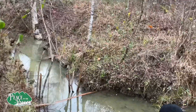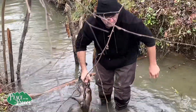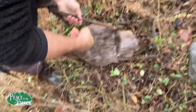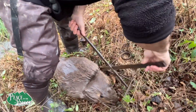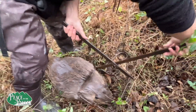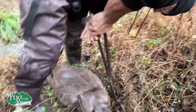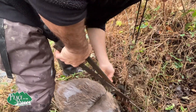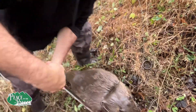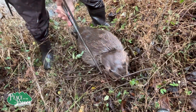Looks like we caught a beaver! George set up his conibear traps and they were very effective. One nice thing about them is they're basically an instant kill — much more humane than some other traps — and this one worked really well. The beavers slid into the trap exactly like they were supposed to. This beaver turned out to be pretty large — about 45 to 50 pounds.